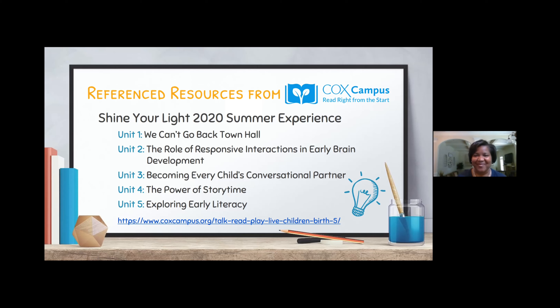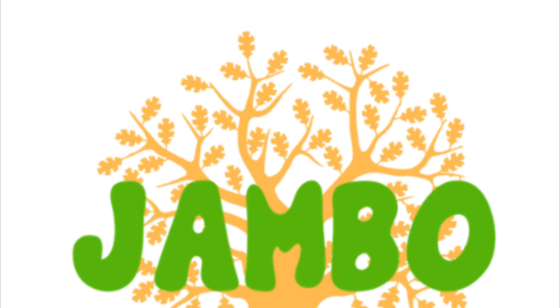Thank you so much, Crystal. This has been so helpful. Stay tuned, because I was able to grab more of Crystal's time, and we're going to be talking more about great strategies and tips we can use to help our kids be strong, confident readers. Thanks again, Crystal. Thank you. Bye-bye.